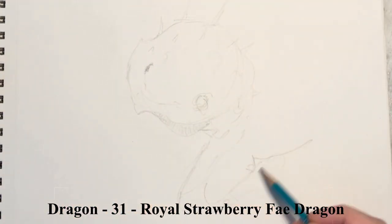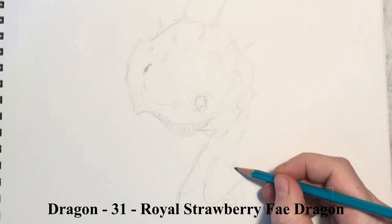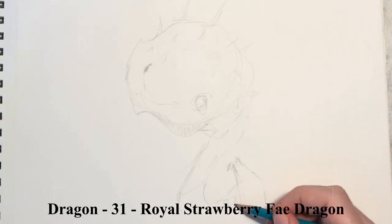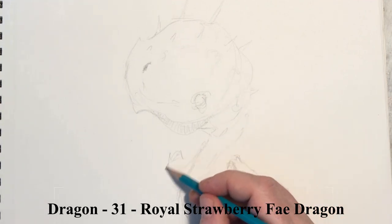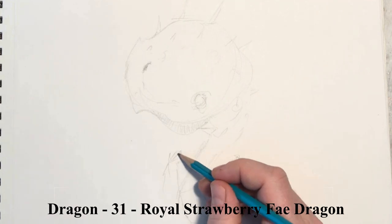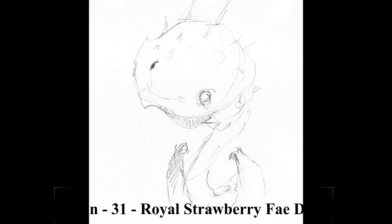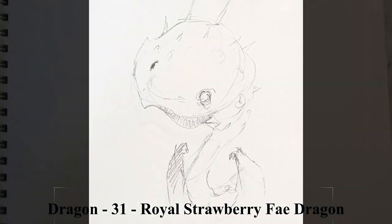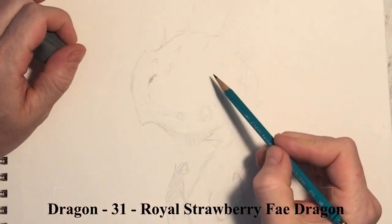We've talked about the difference between fey and the cockatrice. My default for drawing wings is to go with the bat wing type of structure, but a fey could always have a butterfly wing, an insect wing, or even a feathered wing to some extent. I think a cockatrice and a fairy can kind of overlap a little bit.